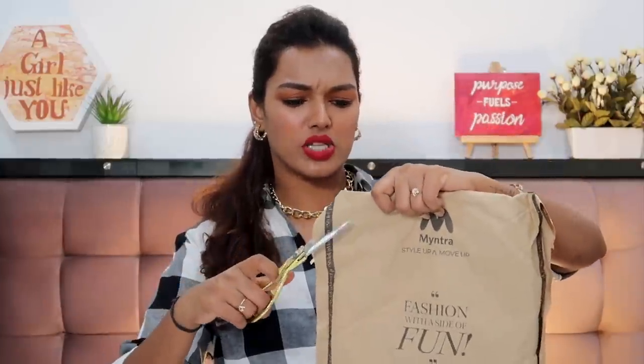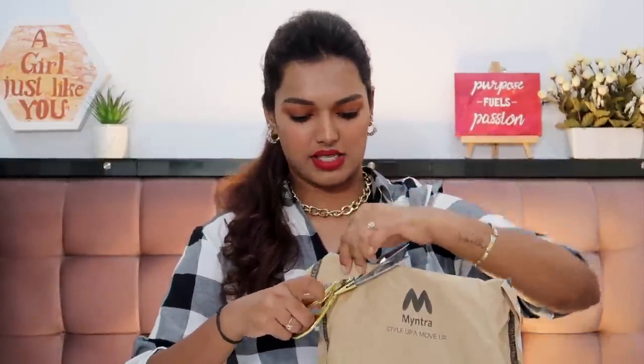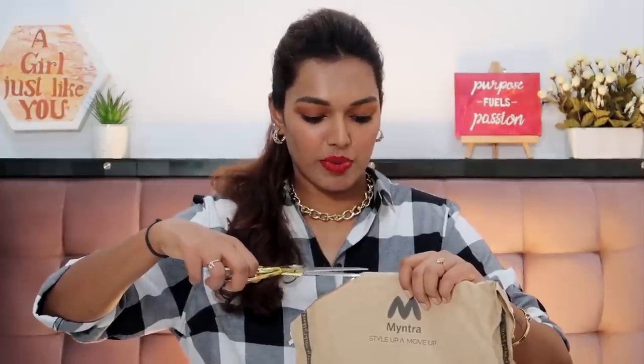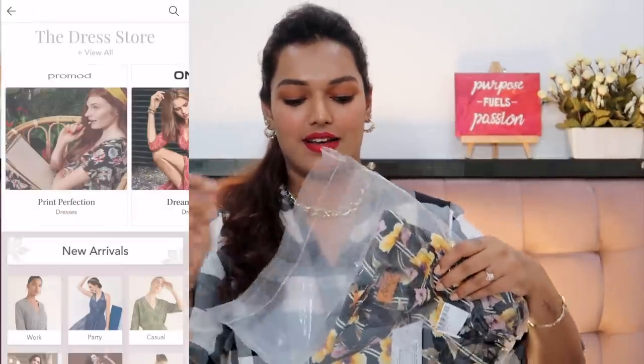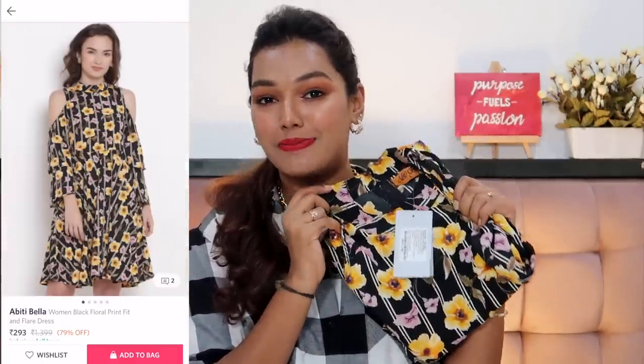Next we have this paper bag — I don't know what's with Myntra sending some things in paper and some in plastic; if you can be sustainable, be sustainable through and through. This is from the dress category. I got this particular dress which was the cheapest. Look at this print — does this match my vibe? No. I did not want to get this at all. Not my vibe at all. Just look at the flowers — they are so big.